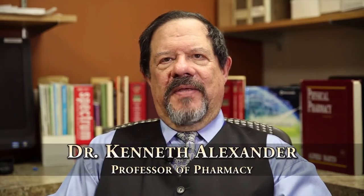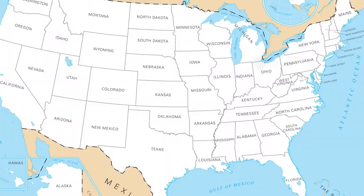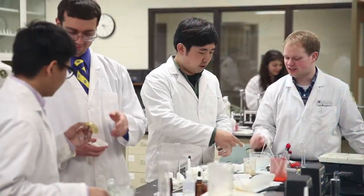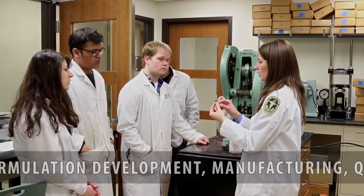Hi, my name is Kenneth Alexander. I would like to introduce our new undergraduate major in Pharmaceuticals. This is only one of a few undergraduate programs in the United States that focuses on educating students to work in the pharmaceutical, nutrition, and veterinary industry,